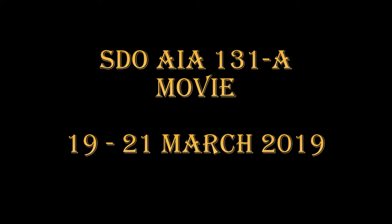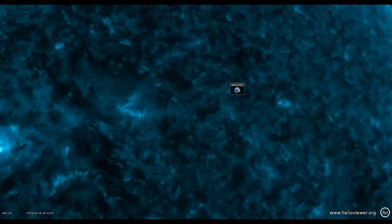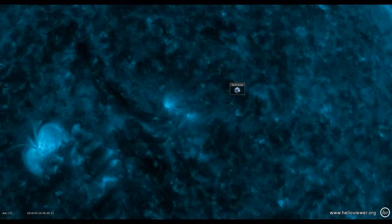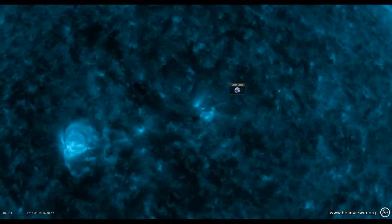Next we're going to take a look at the AIA instrument's 131 channel. This is about four million degrees, so it's much hotter, and consequently you can see the development of the region and particularly see the flares that are occurring. You can see it becomes very active very rapidly.